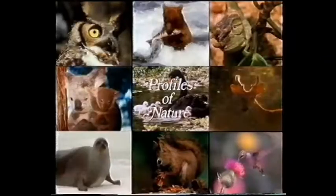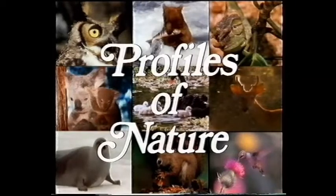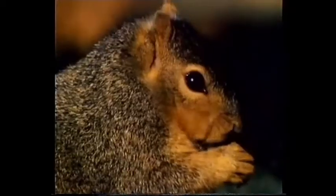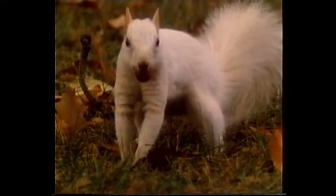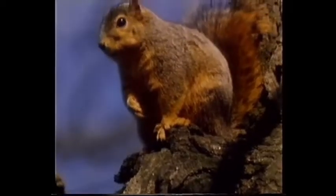Join us on Profiles of Nature, when we take a look at the tree squirrel, including three threatened species. They come in every shape, size and color — hundreds of different kinds. In Europe, Asia, Africa, North and South America, everybody knows a squirrel. And among the most engaging of them all, the tree squirrels of North America.